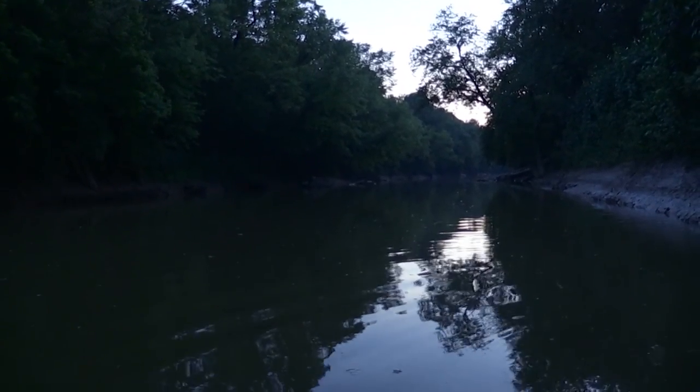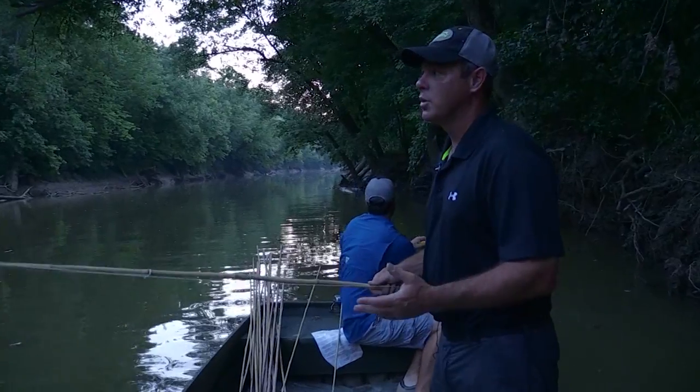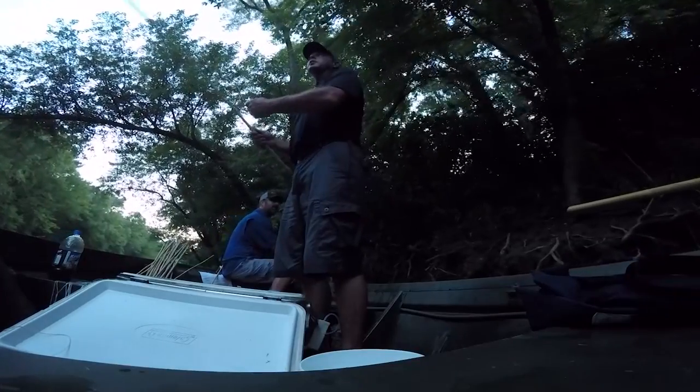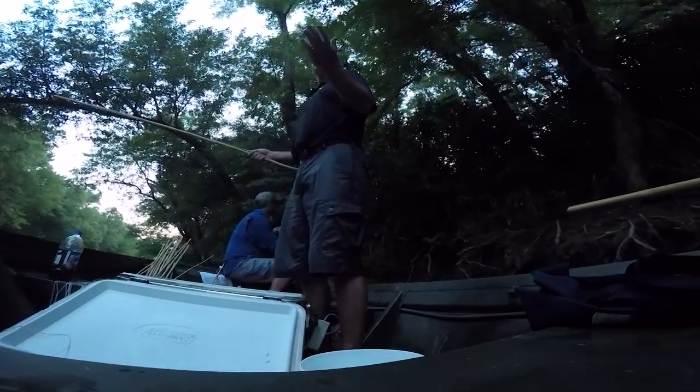These catfish, in this heat, they feed at night — so that's the reason we get out here and try to do this. It was 95 degrees today, so it's a little hot to be out here in the middle of the day. So we'll get this set up, go get us a tent site. We may run them here in the middle of the night, and we'll definitely be here first thing in the morning.